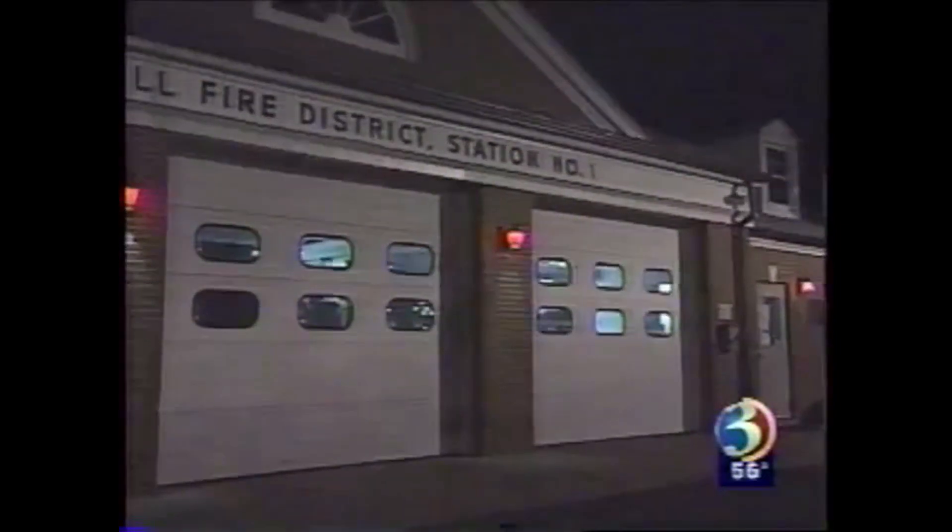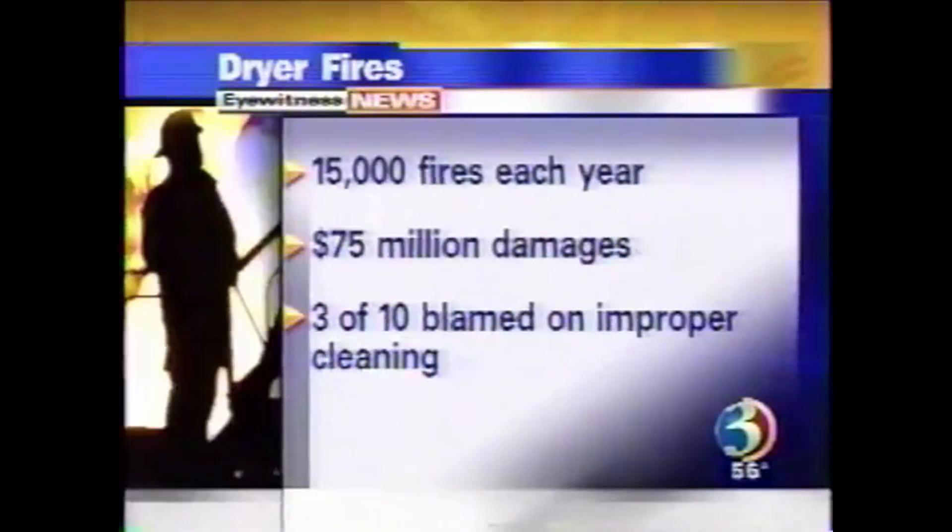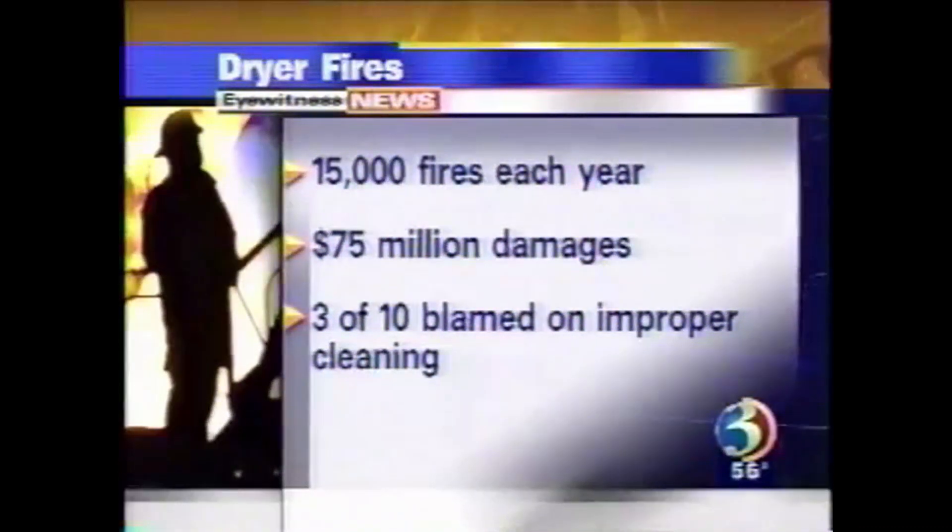We're going to show you some statistics now. According to the National Fire Protection Association, an estimated 15,000 fires in the United States begin in clothes dryers.